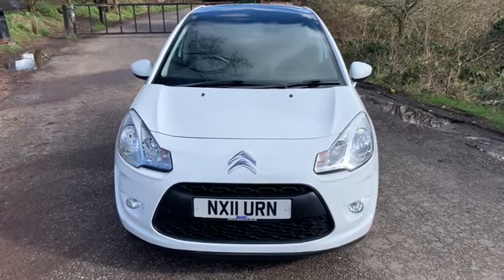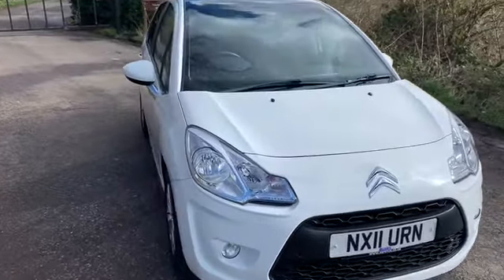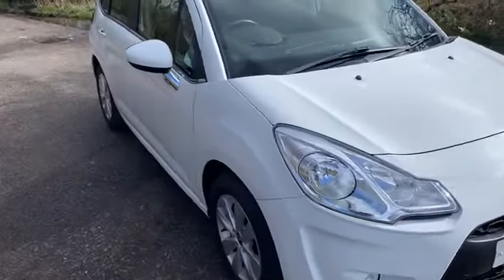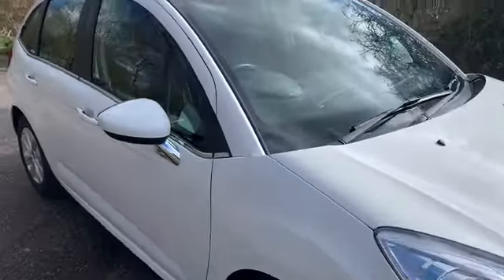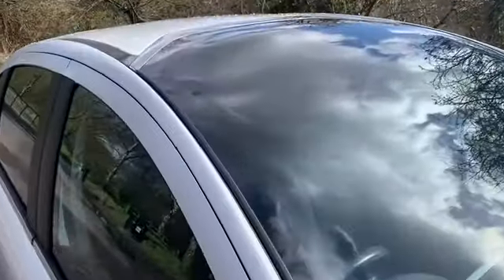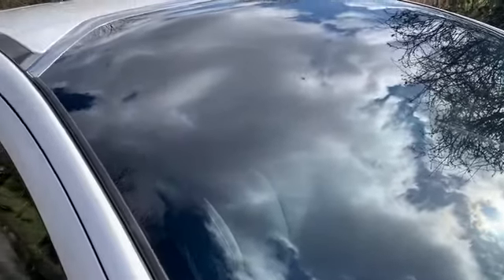Thanks for clicking on the link to our 2011 Citroen C3 1.4 VTR Plus finished in white. Within the VTR Plus it gets the front fog lights, alloy wheels, and this one's got what they call the moonroof — this is an extension of the windscreen. I can show you more of that inside but it's such a lovely feature.